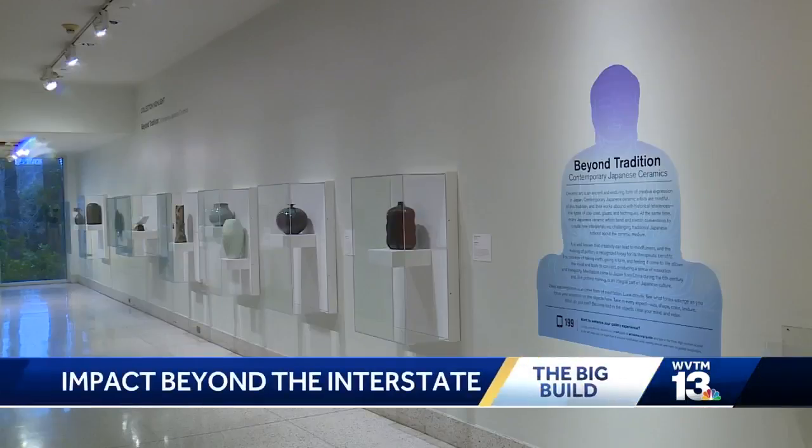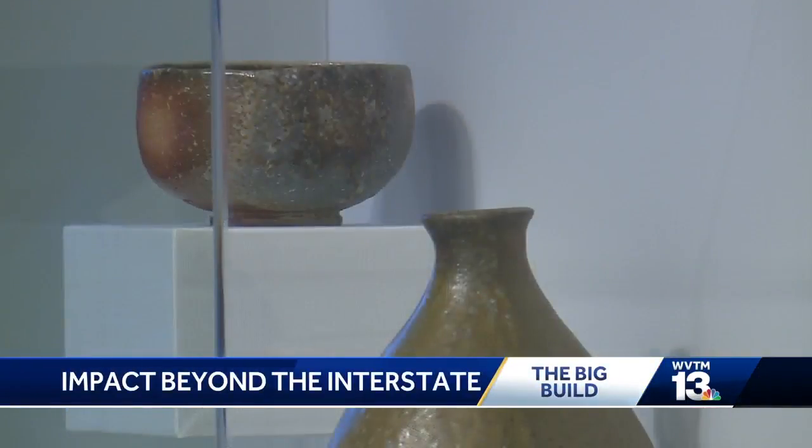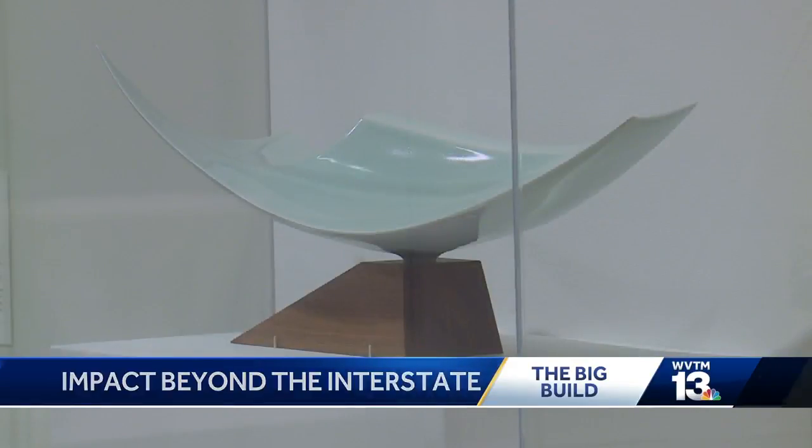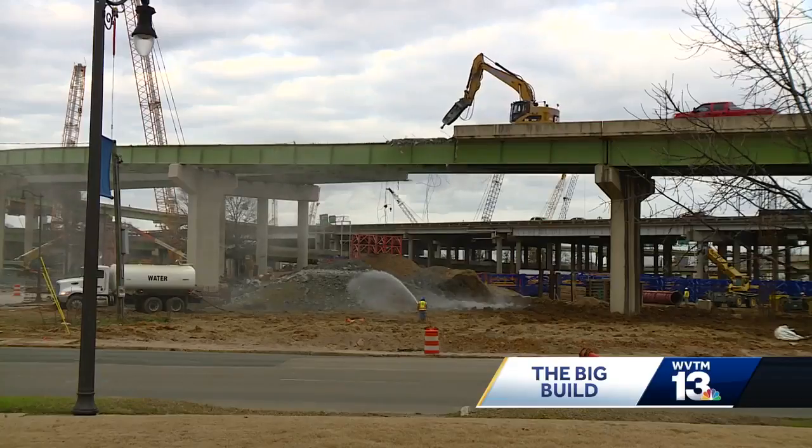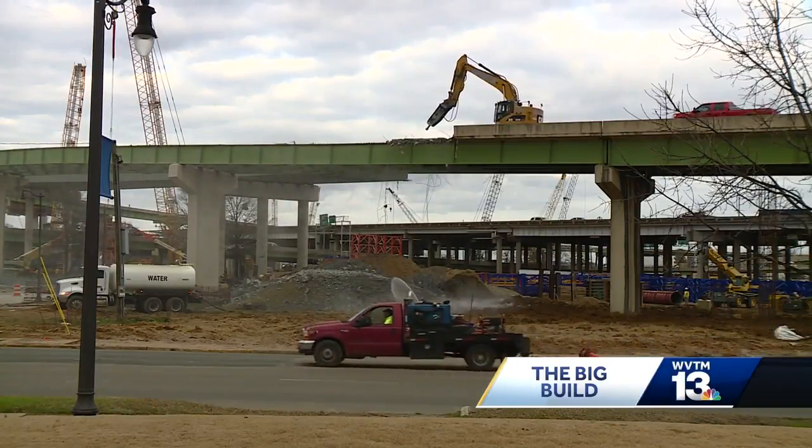In the heart of downtown Birmingham, you'll find a tranquil, priceless collection of centuries-old ceramic artifacts. Only a few blocks away, construction crews are pounding a concrete interstate bridge into oblivion.